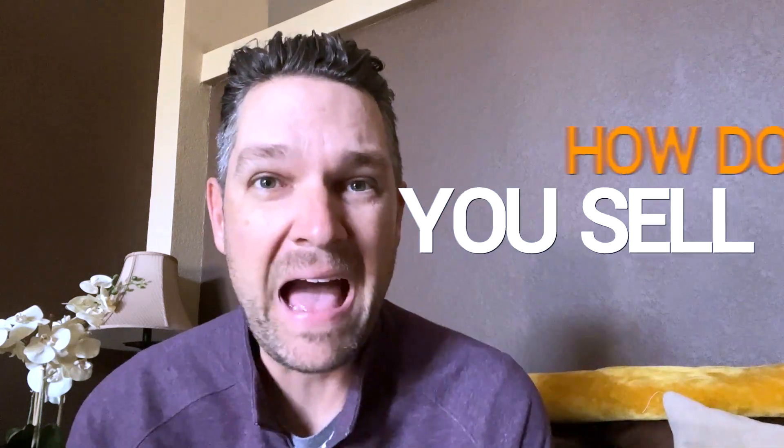Hey, it's Matt. We're going to talk about how do you sell SaaS? It is completely different from original, normal, standard sales of other things. SaaS is a different ballgame. Here is how to do it.